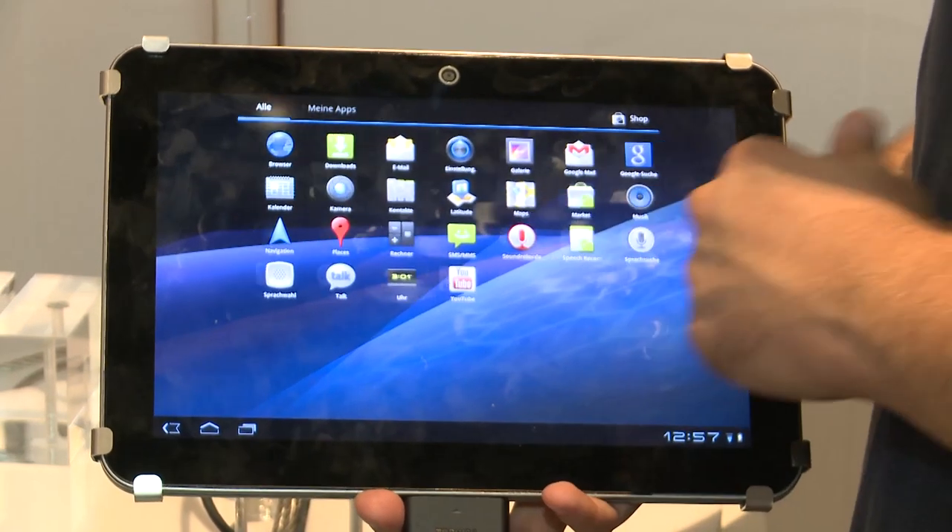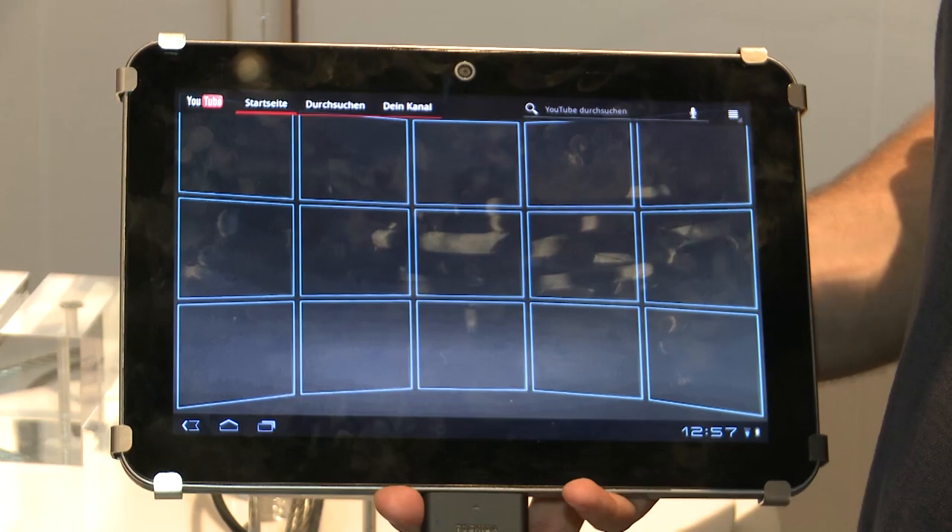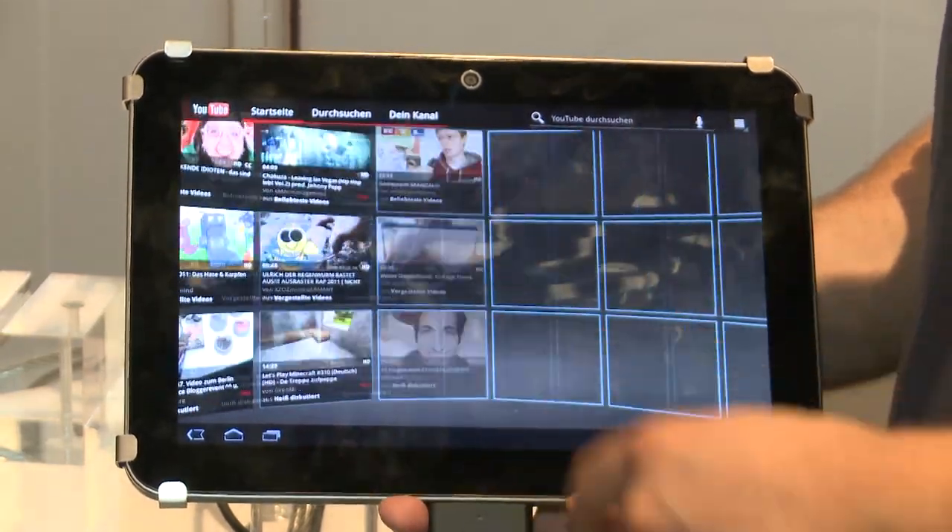The AT200 shares many of the same characteristics with other 10-inch Android tablets. It's running Android Honeycomb, the specific tablet version of the Android operating system, and has a 10-inch screen with 1280 by 800 resolution.